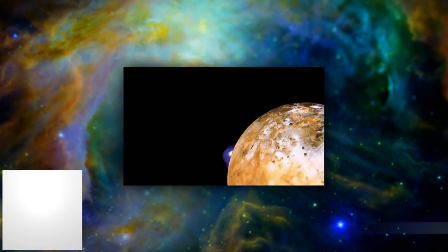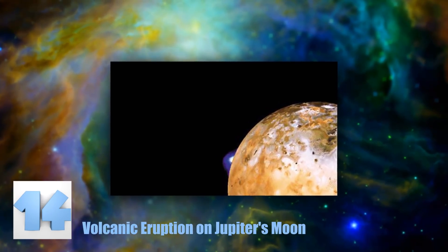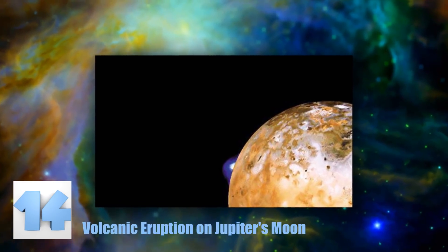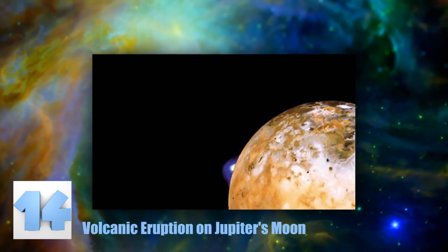Number 14: Volcanic Eruption on Jupiter's Moon. The small explosion you see on this moon's surface is a volcano erupting on one of Jupiter's moons. This image was taken in 1979 and was an important discovery, since it was the first time we had seen a volcano erupt anywhere other than our planet Earth.